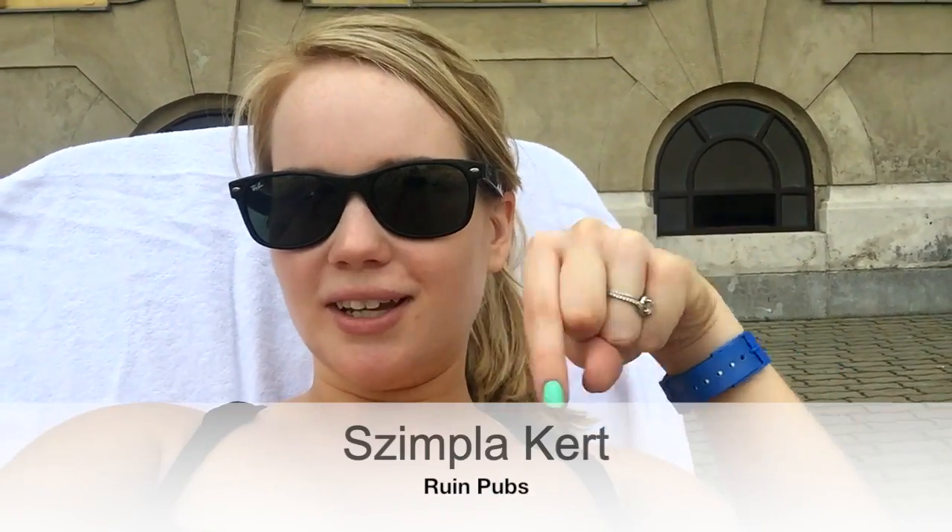After the cruise we decided to be spontaneous and check out the ruin pubs. I don't remember the name of the particular one we went to but I'll put it on the screen. It was awesome — super eccentric decor, really fun music, and multiple bars inside. I highly recommend going, and there are several throughout Budapest. Surprisingly we're not feeling hungover, and today is the perfect day to just relax by the pool.